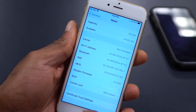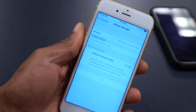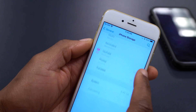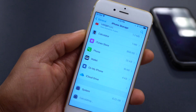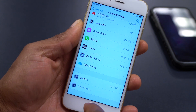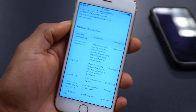Let's go to iPhone Storage to see whether this update takes a large amount of storage. If we scroll all the way down, the System is taking the same storage as before — 6.22 GB, unchanged from before the update. So no change in that aspect.